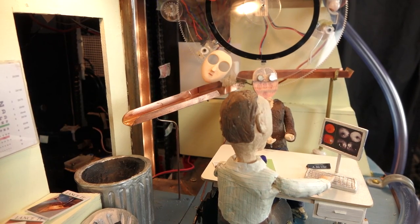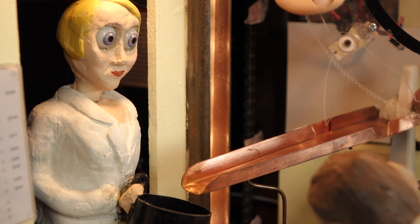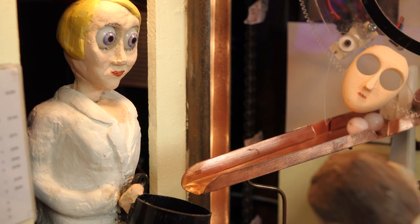There's a figure in the automaton who represents the sight loss advisor, and she comes out and catches these eyeballs, representing some kind of support following a yes or no decision.